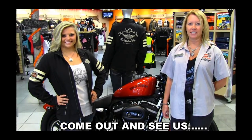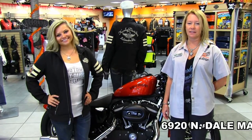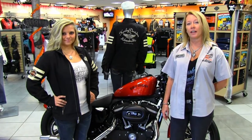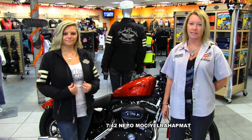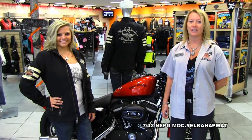Thank you for joining us here today at the world famous Tampa Harley-Davidson located at 6920 Northdale Mabry Highway in Tampa, Florida. Give us a call at 813-886-7433 and remember you can always visit us 24-7 at TampaHarley.com. Thank you so much and you have a super rockin' Harley day!